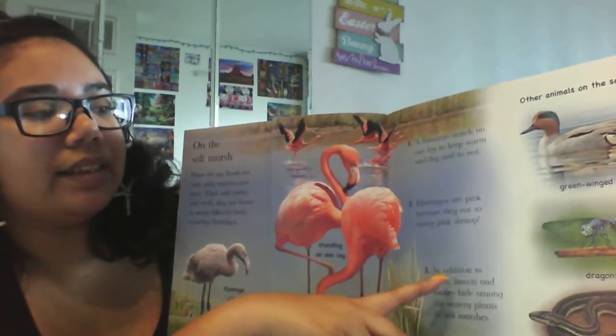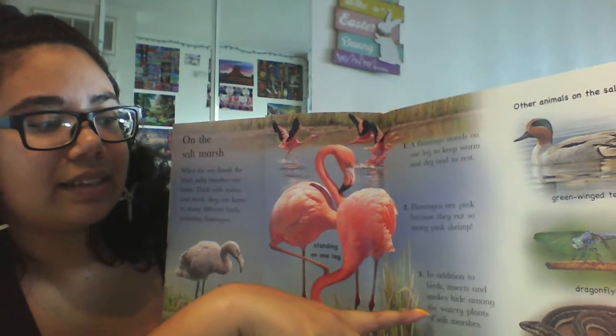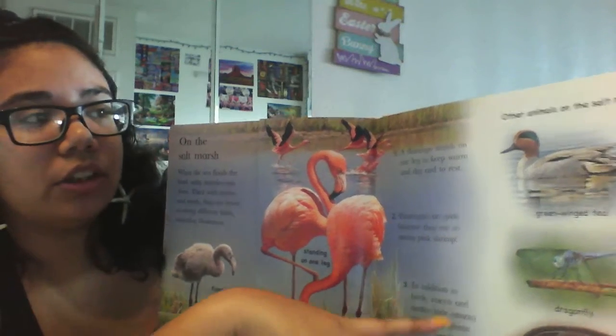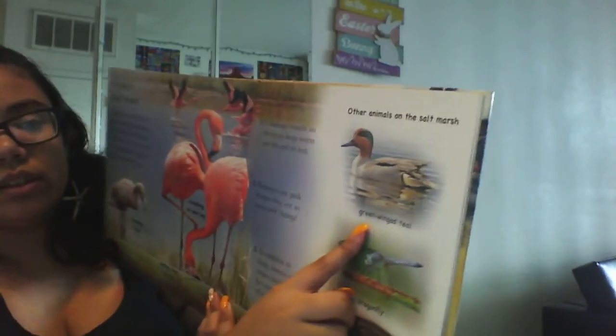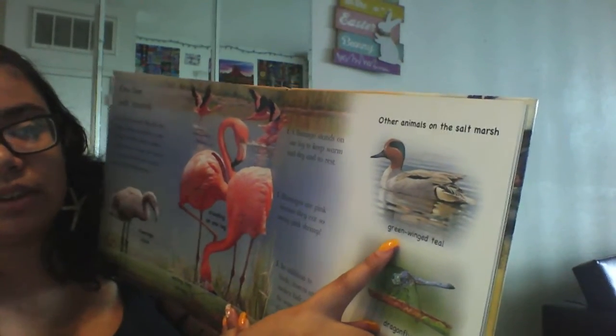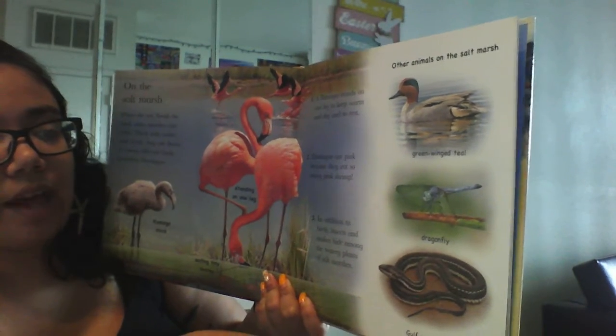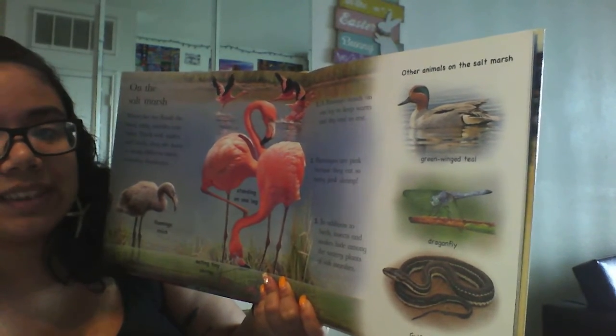And in addition to birds, insects and snakes hide among the watery plants of the salt marsh. So we have some other birds — a green-winged teal, it's a little duck. We have a dragonfly, and we have a gulf water snake.